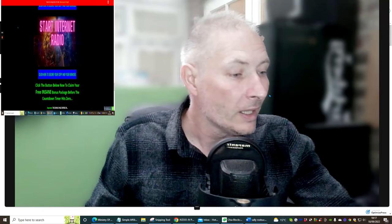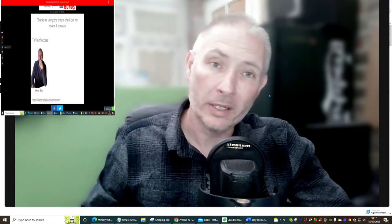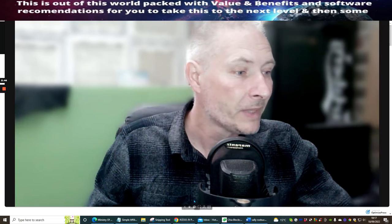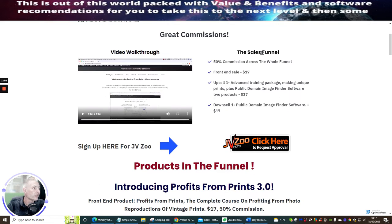You'll be able to get this for $17 — that's the front end price. We're going to go through the whole funnel, and I'm also going to be showing you a few bits of what the actual product is. Welcome to Profits from Prints — making money selling photo print reproductions of vintage images. This is from the back office of Robert Corrigan and Barry Joyce. It's going to cost you just $17.